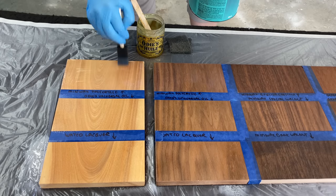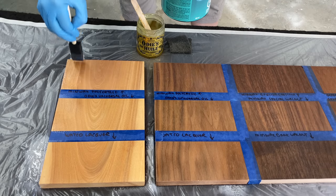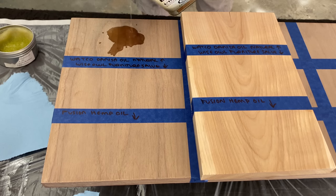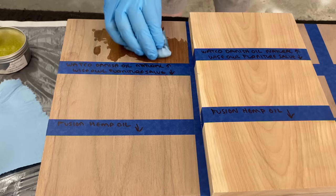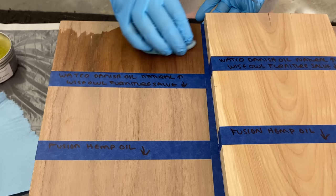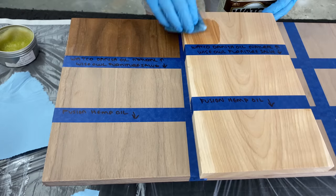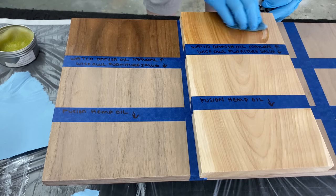All of these top coats I'm doing the bare minimum required. Looking at the back of the products — if it says do one coat but you may do more, I'm doing one coat. If it says do two coats but you may do more, I'm doing two coats. When I do my scratch test, water test, and scuff test a month from now once everything has cured, I want to make sure I'm testing these at the absolute minimum requirements.